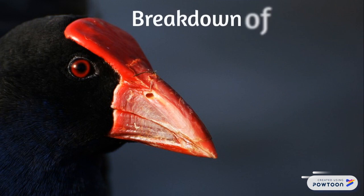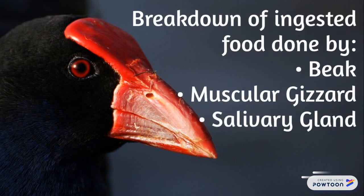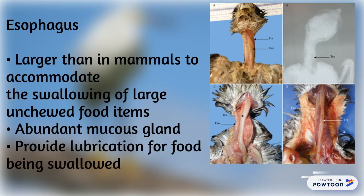The breakdown of ingested food is done by the big muscular gizzard and salivary glands. The esophagus is comparatively larger than in mammals to accommodate the swallowing of large, un-chewed food items. Embedded mucus glands can be found and they provide lubrication for the food being swallowed.